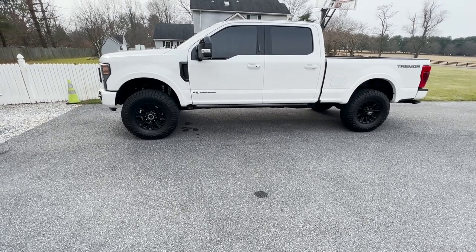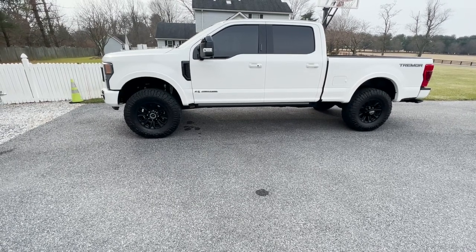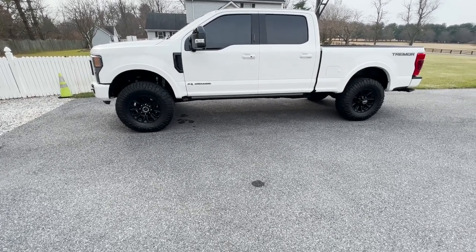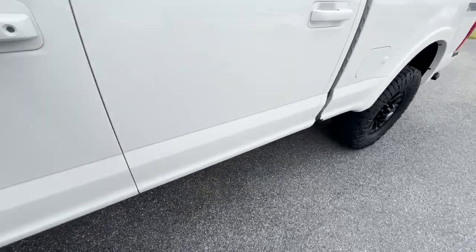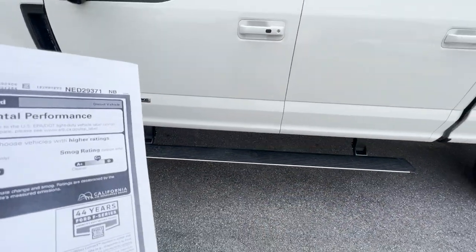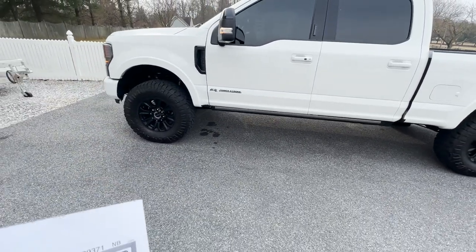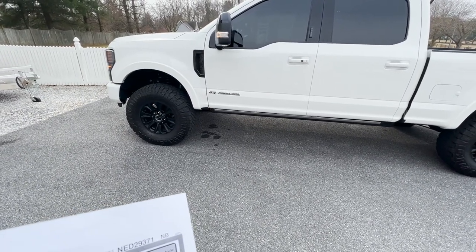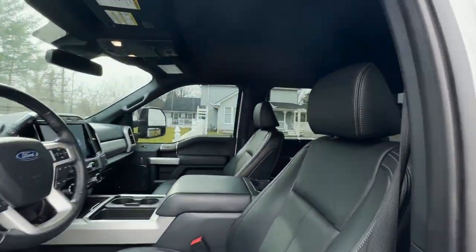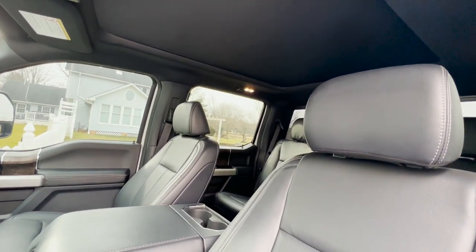The Tremor off-road package is $3,975. The black appearance package is $4,295. Power running boards — which come out when you open the doors on both driver and passenger sides — are $995. Rapid heat supplemental heaters are $250. The power moonroof twin panel is $1,495.